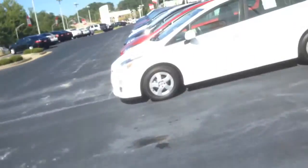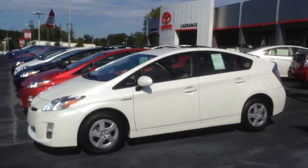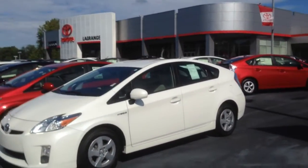Hi, this is Ryan Lane over at the LaGrange Toyota. Good chatting with you today regarding the 2010 Prius. I wanted to show you a good walk around because I know it would be a little distance of a drive for you. Definitely worth the trip though.